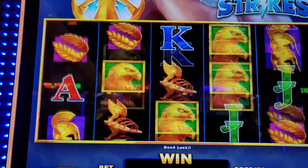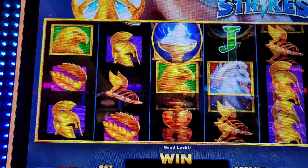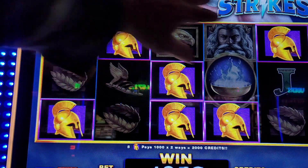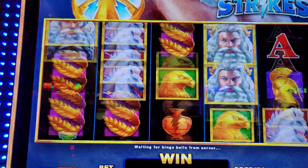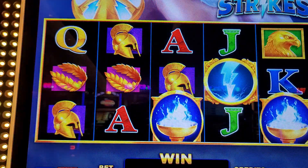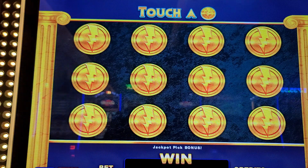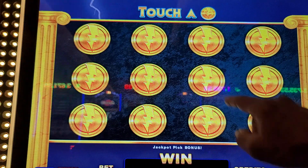Look at this right here — a $20 win. Got to rub the screen sometimes for good luck — got to reach up in there and touch it. There we go! We got the chance to win the jackpot again. We're going to go ahead and try to pick three of the grand jackpots right off the bat.